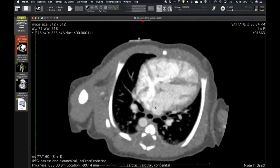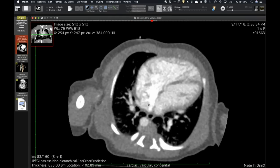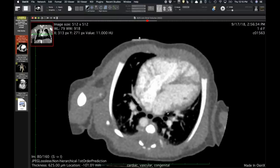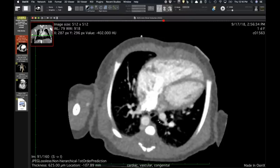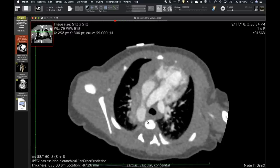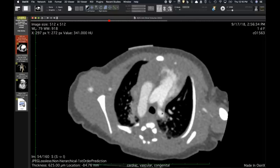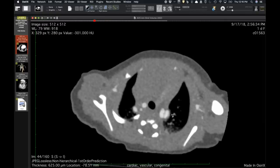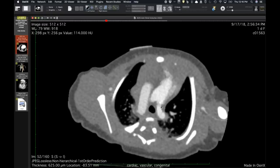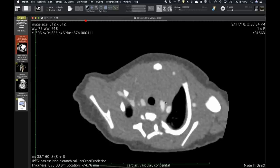This patient also had partial anomalous pulmonary venous return, with the interatrial septum deviated leftward — similar to the prior case. The right-sided pulmonary veins drain right of the septum into the right atrium; left-sided veins drain into the left atrium. It's an interesting combination of multiple congenital variants presented over recent weeks. The question is raised: when the ductus closes, does this become an 'isolated' anomaly?